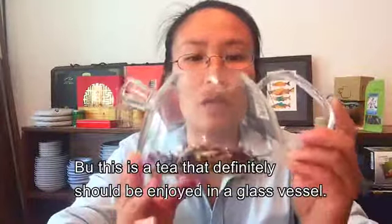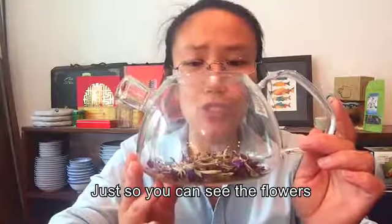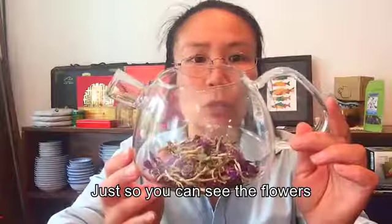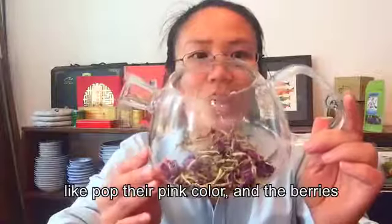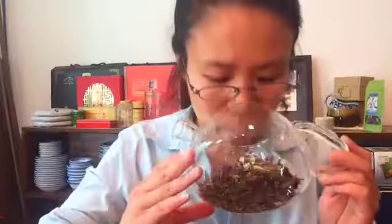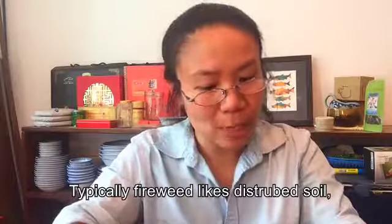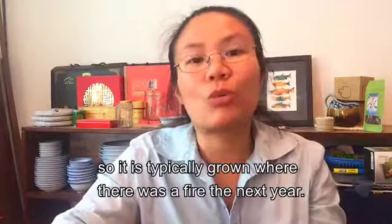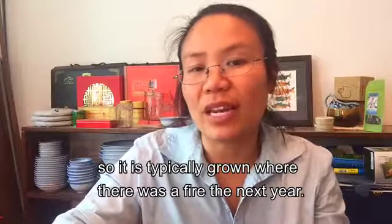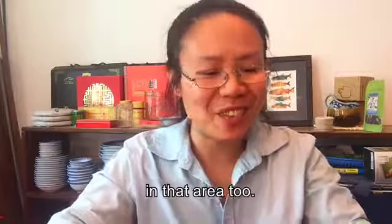This is a tea that should definitely be enjoyed in a glass vessel, just so you can see the flowers rehydrate and turn back pink — their pink color pops — and the berries rehydrate. It just smells like the boreal forest. Fireweed likes disturbed soil, so it typically grows where there was a fire the year before, and you might even find some morel mushrooms in that area too.